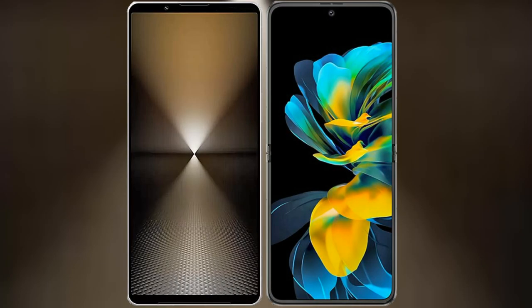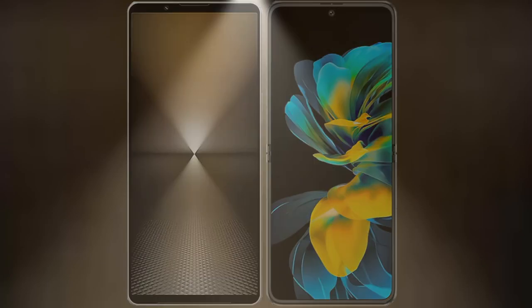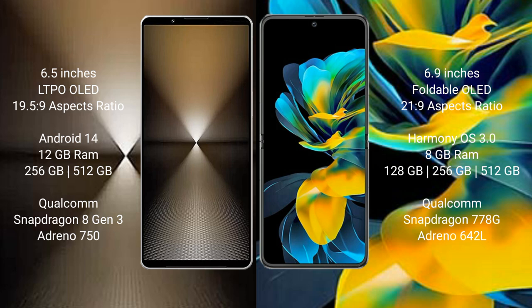I will compare the new Sony Xperia 1 Mark 6 with Wahabay Pocket AS. Sony Xperia 1 Mark 6 comes with a 6.5-inch LTPO OLED display at 6.5:21:9 aspect ratio. Wahabay Pocket AS has a 6.9-inch foldable OLED display at 6.5:21:9.